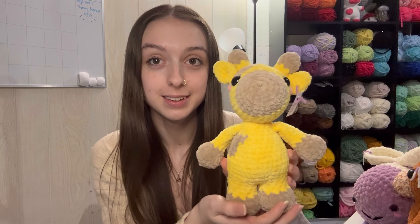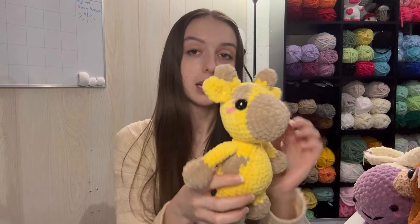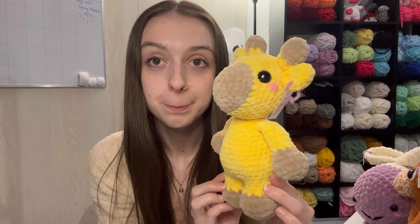Next up is seriously one of my most favorite makes I've ever made — this is the Crochet Grove giraffe. It took me a while to make, so I priced this one at $42, but it is so stinking cute. I love it so much.